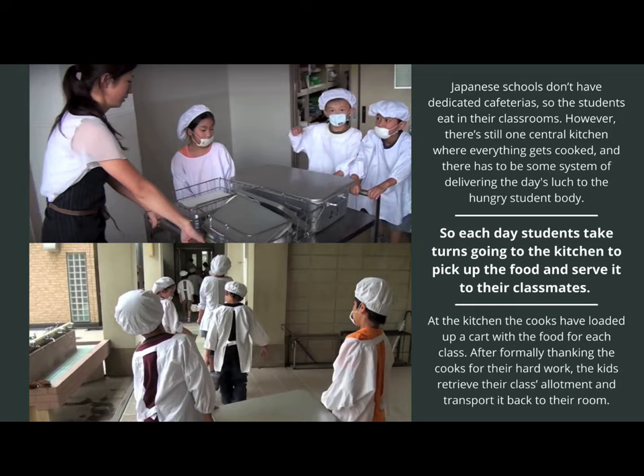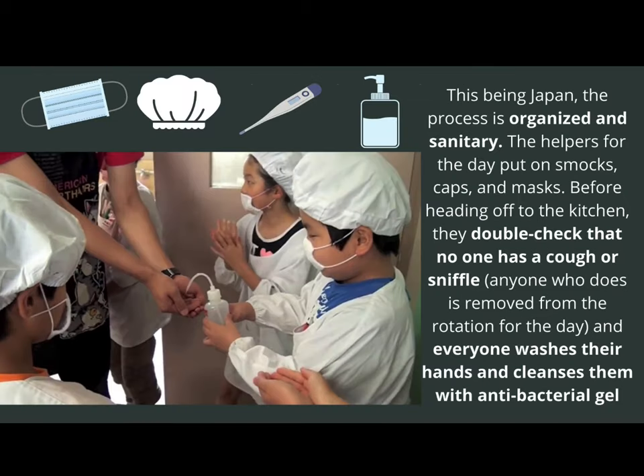At the kitchen, the cooks have loaded up the cart with the food for each class. After formally thanking the cooks for their hard work, the kids will then take their class's allotment of food and take it back to their classroom. Perhaps you noticed that these young students look like they are about to go work at a hospital, but this being Japan, the process is very organized and sanitary when it comes to lunch.